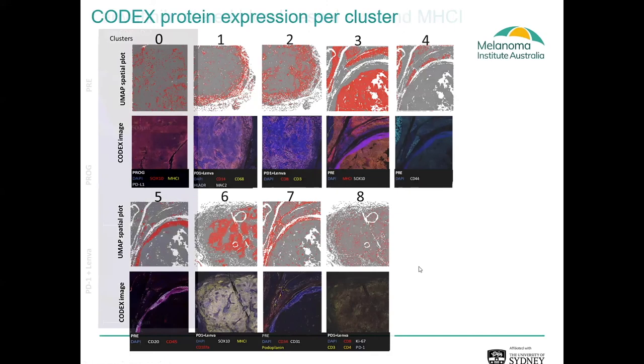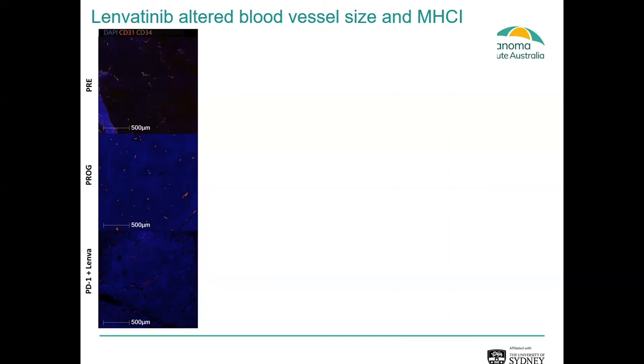Going back to our patient, we have biopsies run through the CODEX — the top row shows pre-treatment biopsies, the middle row shows progression biopsies when the patient progressed on all standard of care therapies, and the bottom row shows the biopsy taken when the patient is responding to anti-PD-1 plus lenvatinib. One of the first things we notice using blood vessel markers CD31 and CD34 is changes in vasculature density and size following the different treatments. We can see large vessels in the pre-treatment biopsy, but at the progression biopsy microvesicles have developed with very small vessels spread throughout the tumour. Once the patient is treated with PD-1 plus lenvatinib, large vessels form again within the tumour microenvironment.